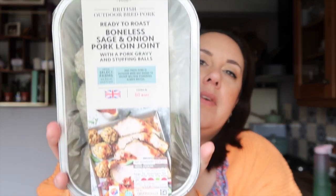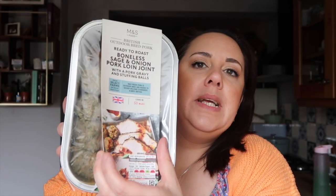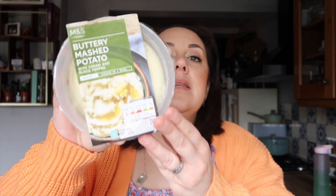This is today's dinner - a ready-to-roast boneless sage and onion pork loin joint with pork gravy and stuffing balls. It looks delicious with the stuffing balls in it. This was ten pounds, which was a bit steep, but we don't have this very often and I said to Matthew we could have gone out to eat but he's not feeling too good. I've also got some buttery mashed potato with cream and black pepper - being lazy with the mash - and that was three pounds with quite a lot in there.